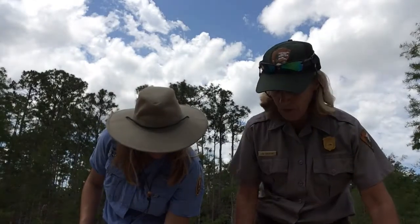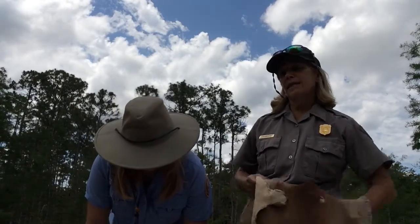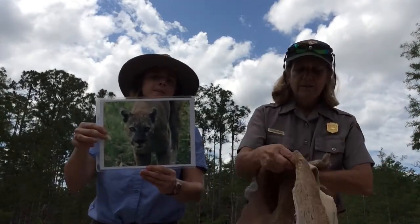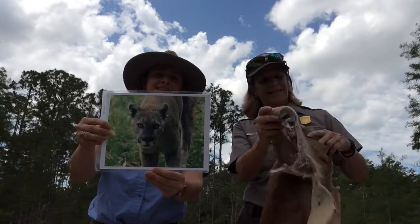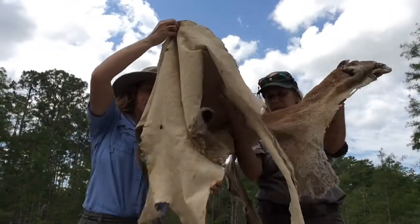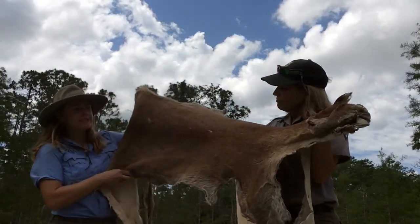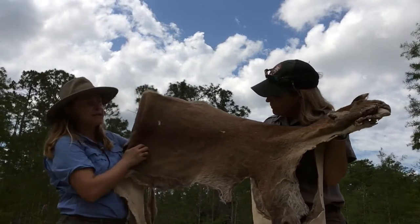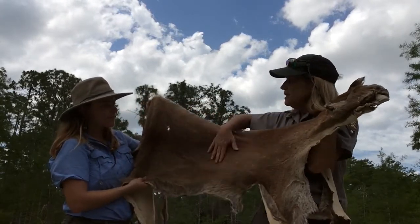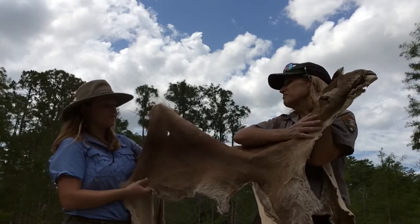Our next animal is our most endangered species in Florida — it's our second native cat, the Florida Panther. This one's pretty big — as big as a person. The coat doesn't have those spots and doesn't have quite as many colors as the bobcat. You could describe the coat as tawny brown, all solid and mostly one color, really soft and thick. The fur also helps keep it protected from biting flies and mosquitoes.